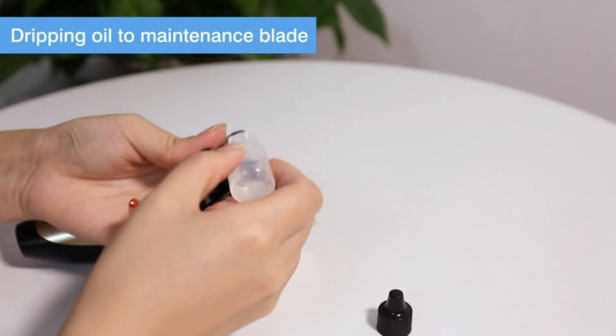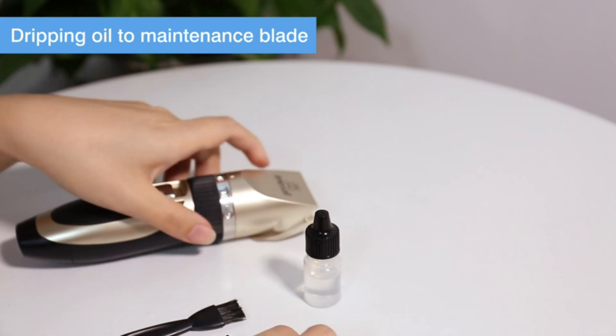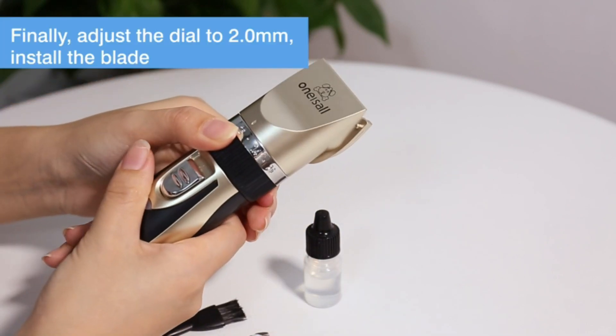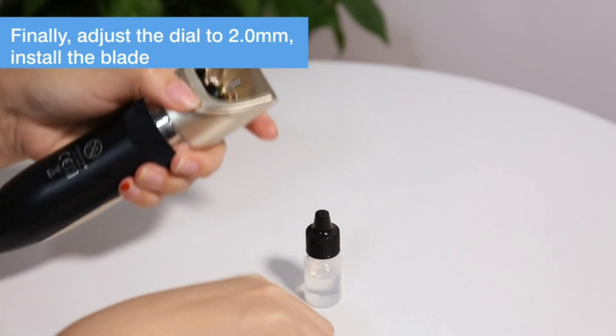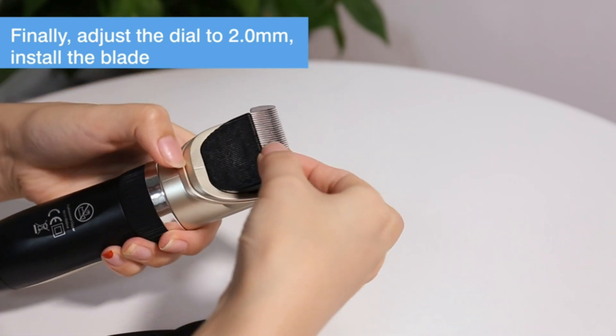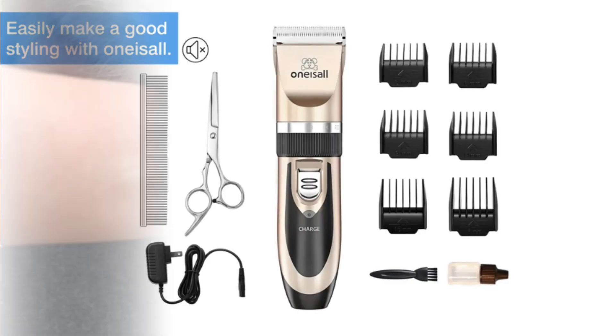While the blade could benefit from a slightly sharper edge, particularly for thick fur sections, overall the clippers are robust and reliable. We were particularly impressed by their quiet operation compared to other models on the market, making the grooming process less stressful for both pets and owners alike.